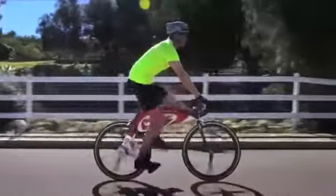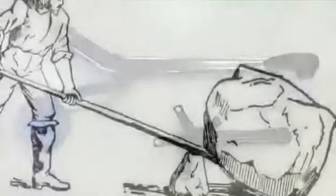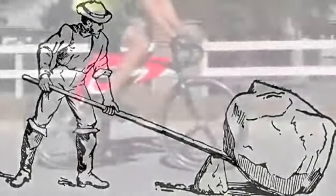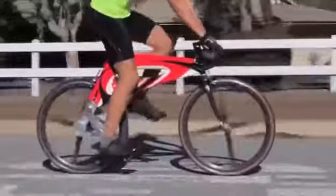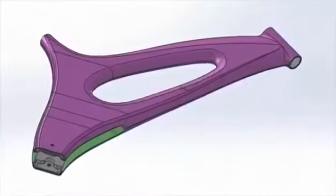Vertical pedaling takes advantage of gravity throughout the entire stroke. The prototype frame weighs under three pounds, and a new computer design weighs even less, improves its strength, and simplifies production.